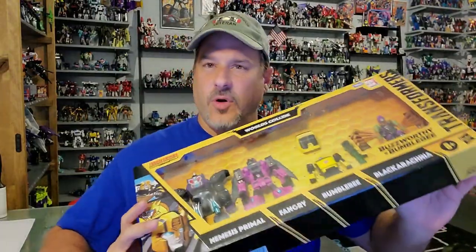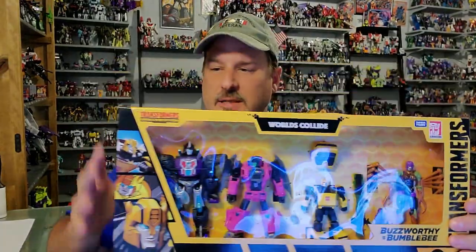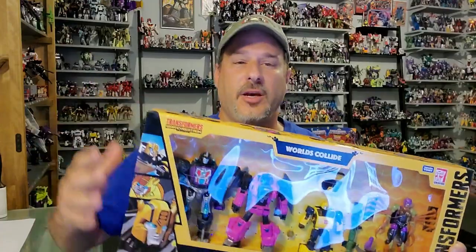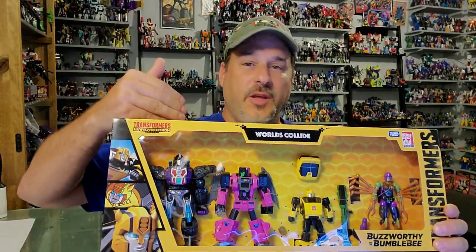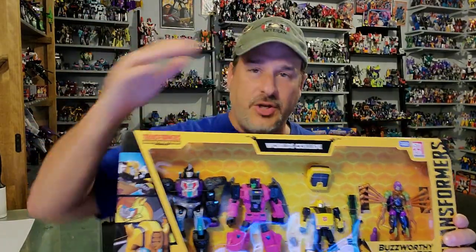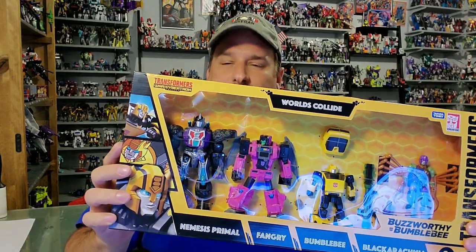What I'm going to do for this review is break it down into four different reviews, one per figure. Because this is a big set, I really don't want to make a really long video, so I'm going to break it down so you guys can watch the review on whichever figure you choose. And for this video, we're going to start off with Nemesis Primal.